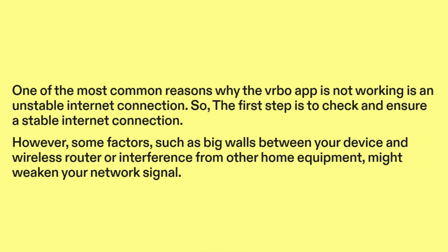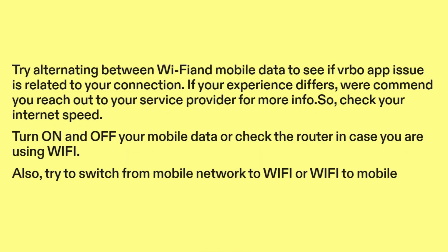However, some factors such as big walls between your device and wireless router, or interference from other home equipment, might weaken your network signal. Try alternating between Wi-Fi and mobile data to see if the Vrbo app issue is related to your connection. If your experience differs, we recommend you reach out to your service provider for more info.